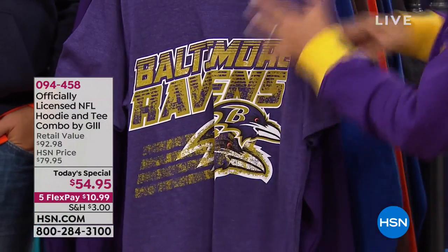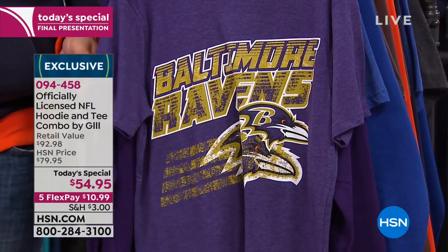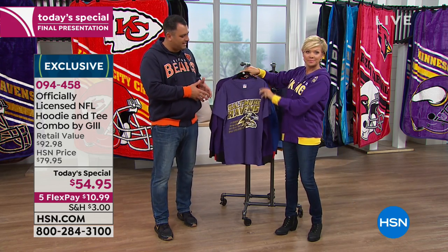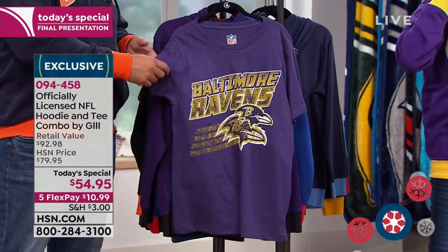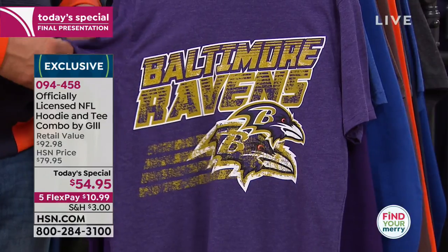Both the tee and the hoodie are included at this price. We've got small through 2XXL available. The tee is 30 inches, the hoodie 31.5 inches — machine wash, tumble dry. This is a bi-blend, a cotton-poly blend, so it is literally the softest material you could possibly wear. It's tagless and super ultra comfortable.